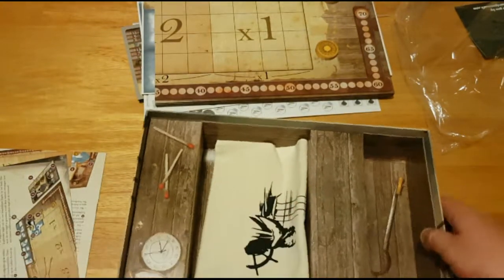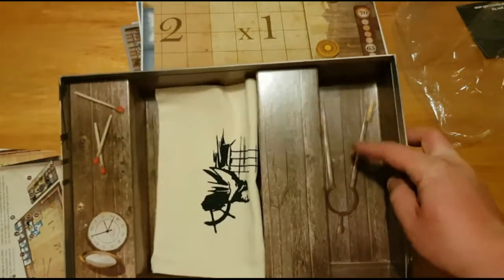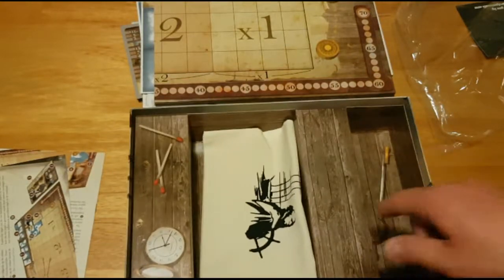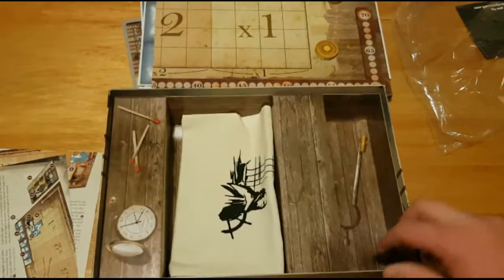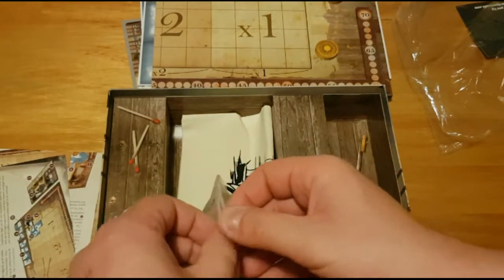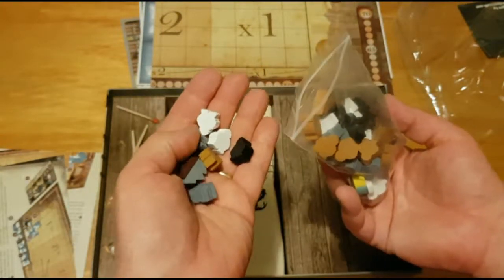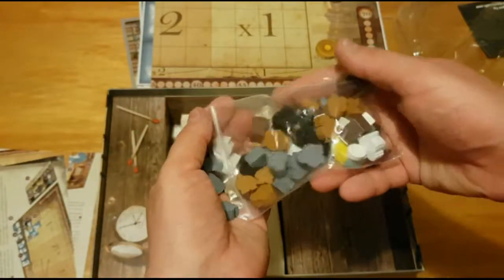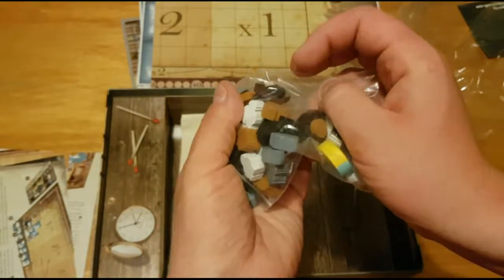Inside the box it's got the compass and the matches — I can't remember what that's called, a protractor or something. I'm too old, it's been so long since I've been to school. So you've got little workers in different colors, ships with sails in different colors, and sleds right here.